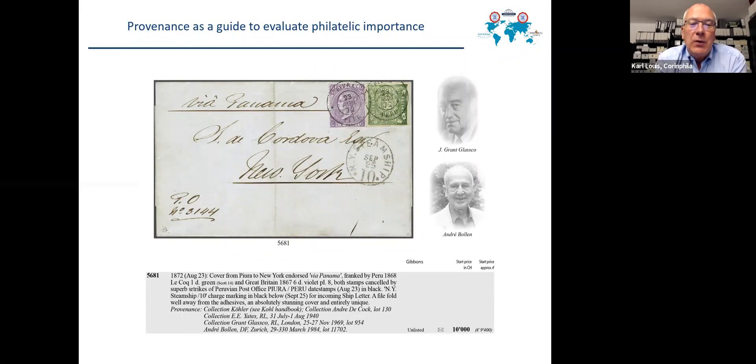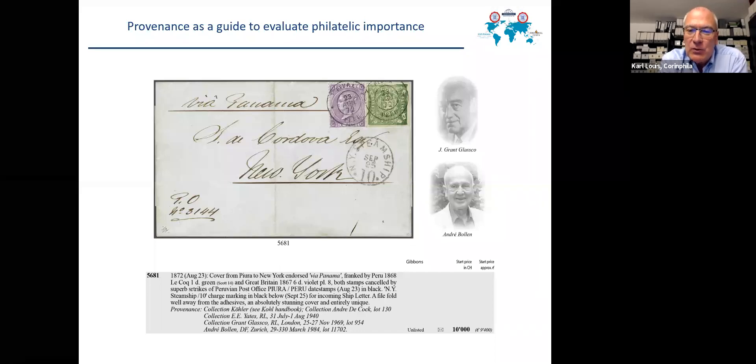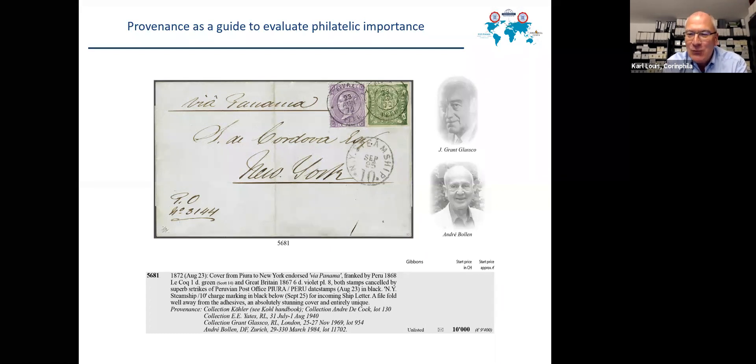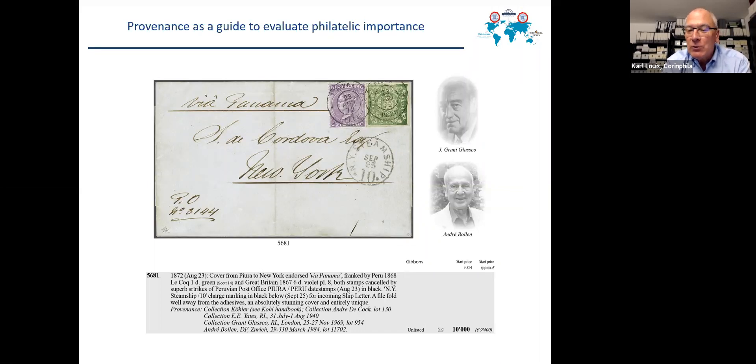Another item from Peru shows a Peruvian cancellation and not a British post office cancellation. The question is how important is it? But if we look into the past, we find it in the Yates collection of 1940, in the Glasgow collection, and in Andre Bollen's collection. So if all three heroes of British post offices abroad philately owned this item, this certainly is a good guide that it must be one of the most important in terms of philatelic importance.